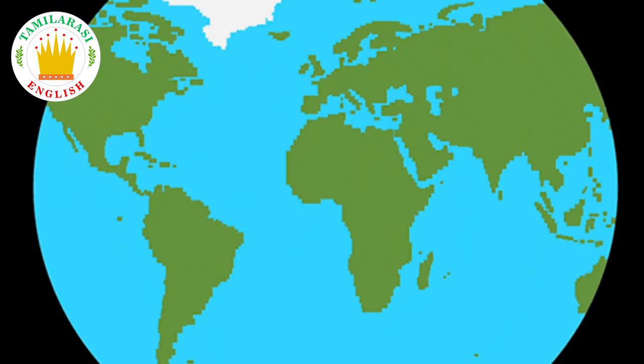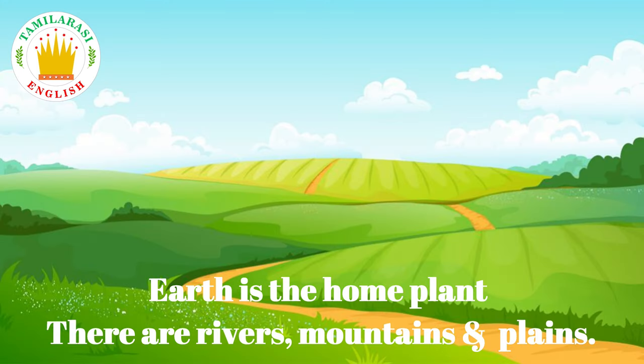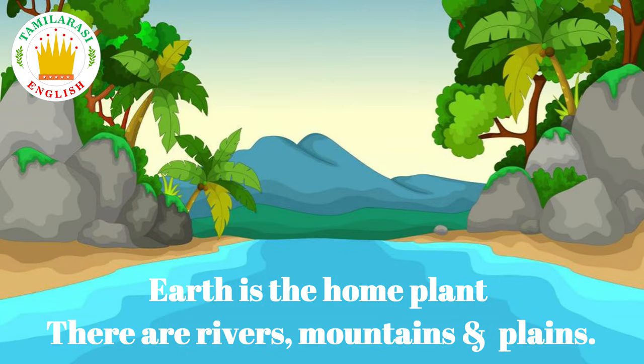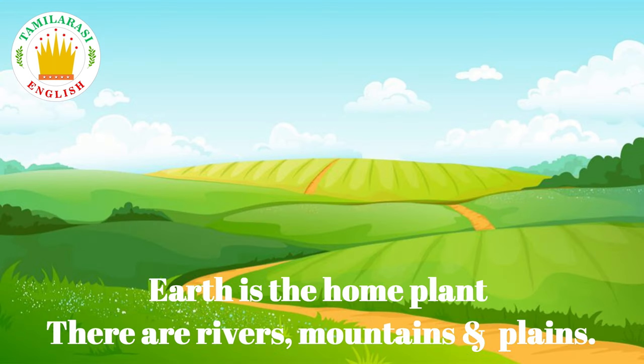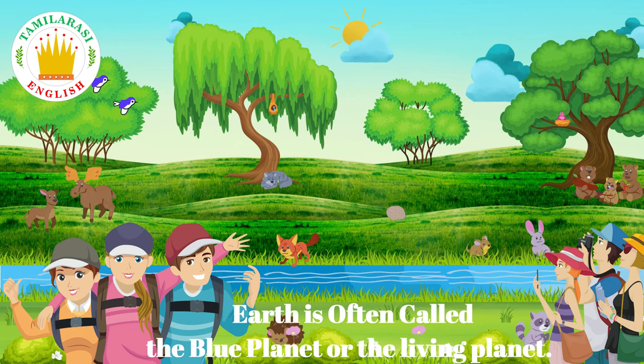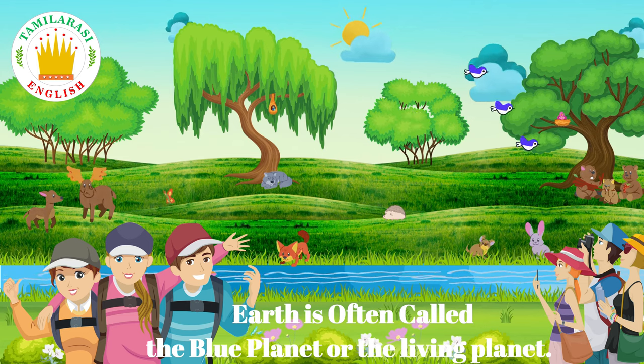Earth is our home planet. There are rivers, mountains and plains. Earth is often called the blue planet or the living planet.